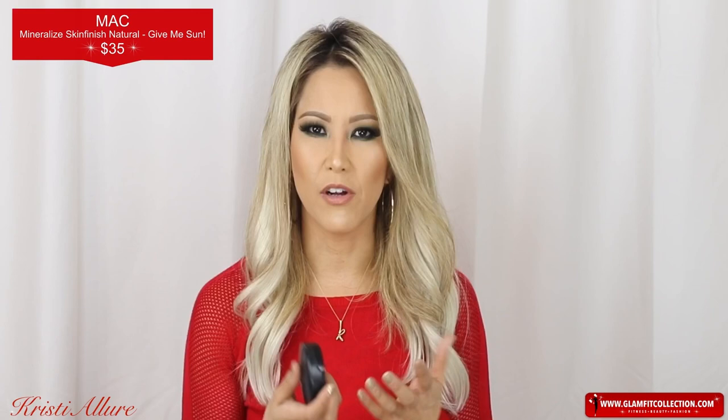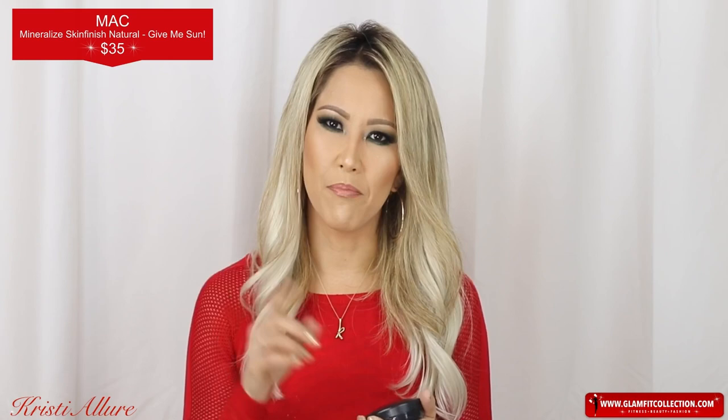MAC Give Me Sun has been with me for many, many years and I just can't get enough of it. I love this when I don't want to use a full contour or bronzer — I just take a bronzer brush, go for a more natural day look, and also use it as a blush. It's so beautiful. I love MAC Give Me Sun and will continue using it year after year.